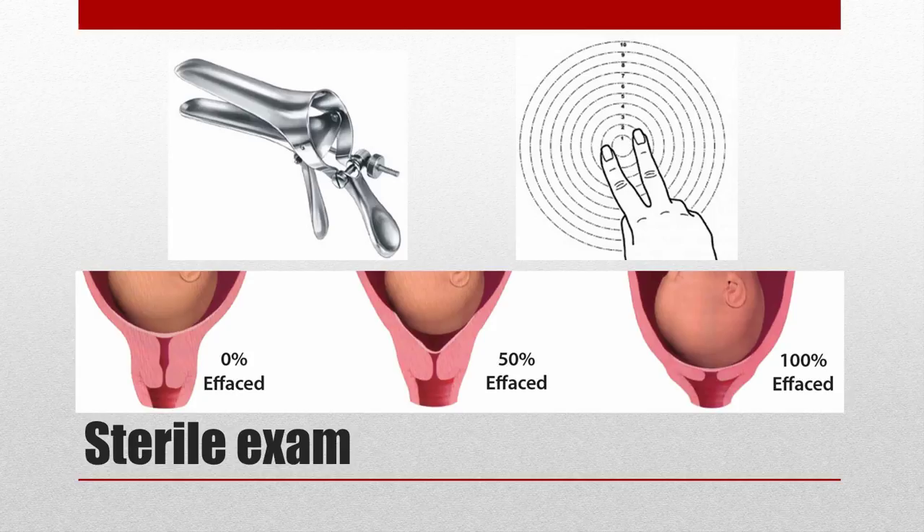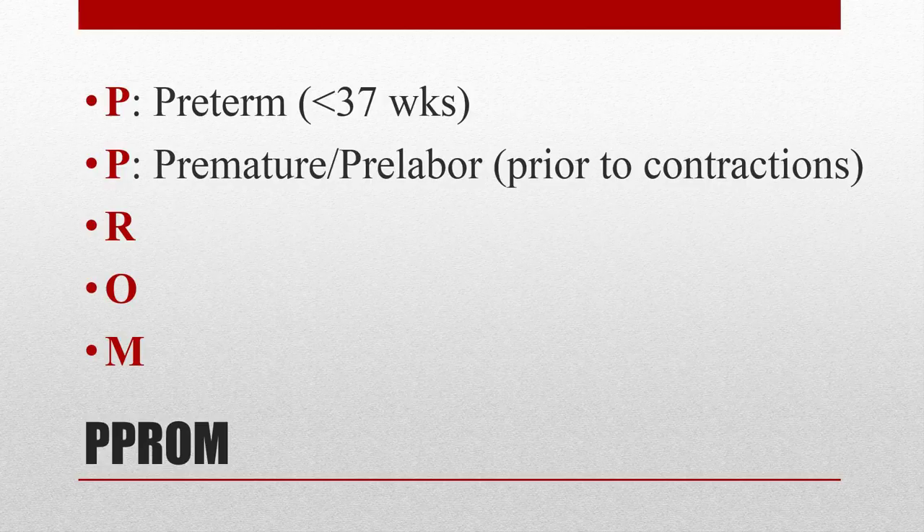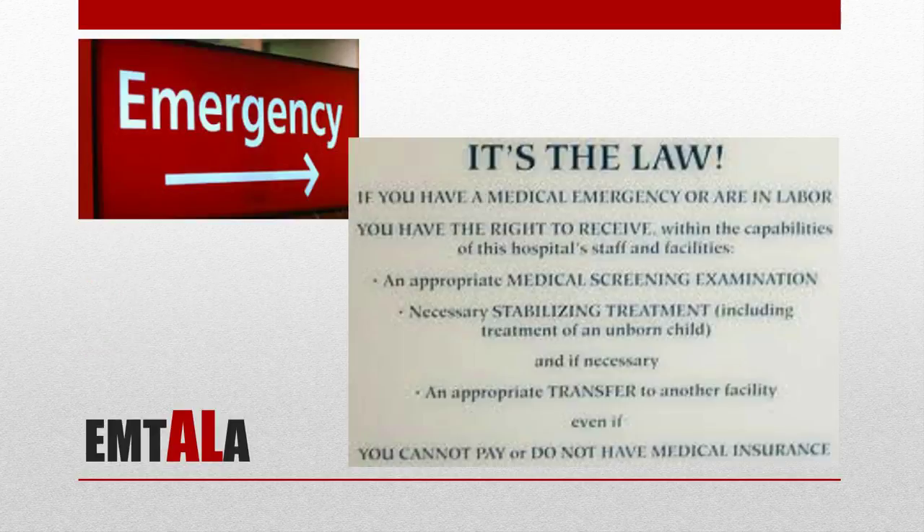In summary, we have a nulliparous female who is hemodynamically stable with painless vaginal bleeding. I decided on an IV fluid bolus with pending labs. She technically has PPROM — the first P is for preterm, as she is less than 37 weeks; the second P is for premature or pre-labor, meaning rupture of membranes occurred prior to the onset of contractions. As emergency physicians, we need to be aware of EMTALA — the Emergency Medical Treatment and Active Labor Act. Contractions are an emergent medical condition, so when considering transfer, you must account for destination and transport time. Luckily, our patient is not contracting, so this does not apply at this time.